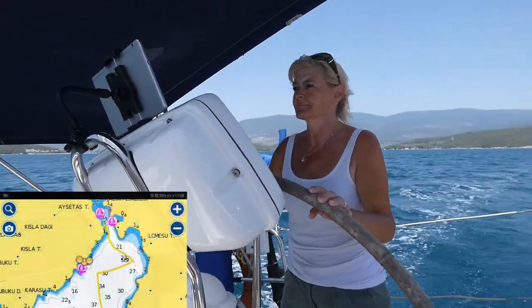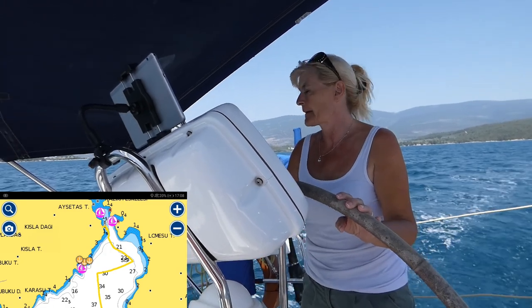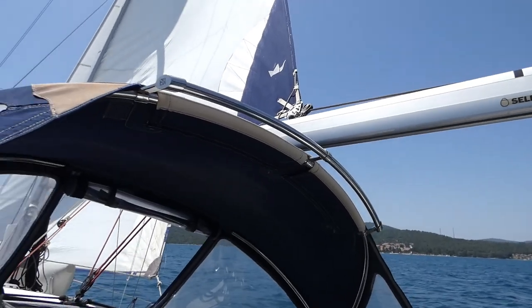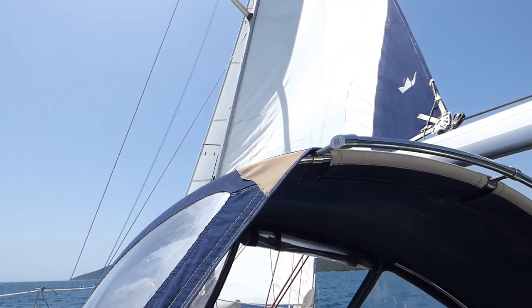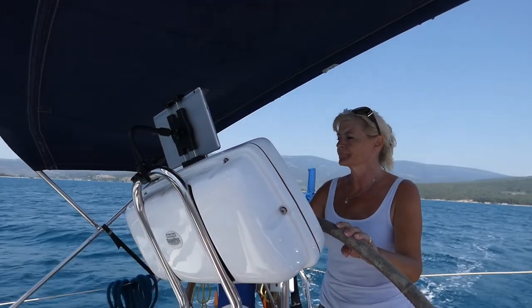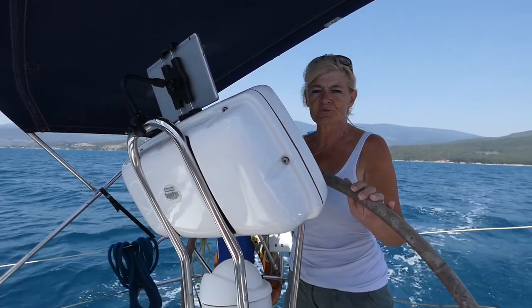So we're just on our first tack. We've got something like just over half of the mainsail now, and probably two thirds of the genoa. We've just hit 6.7 - 6.6 knots yeah, with 16 knots of wind.